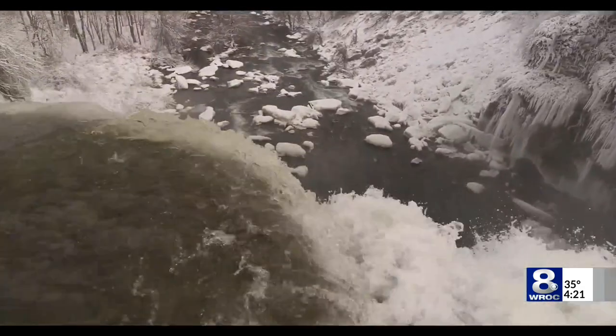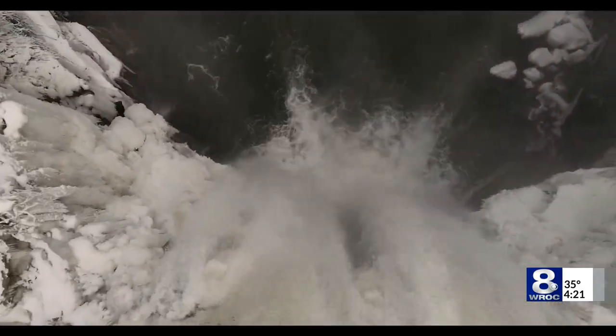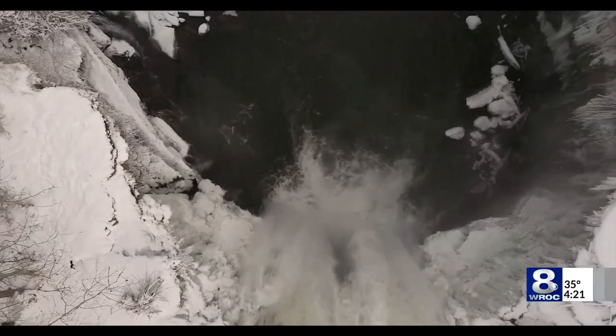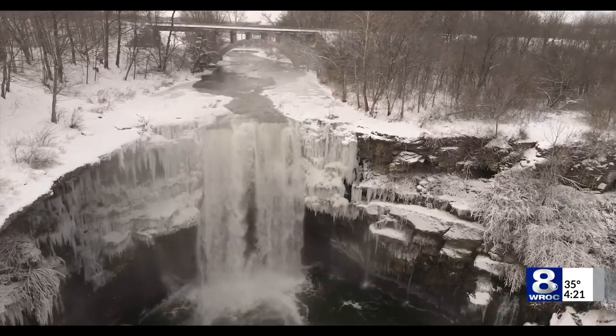Now, a year ago, this was out of this world — it was 90% frozen over — but pretty impressive right now nonetheless. That's a great shot. I love it. You got that drone right over there. One of the few spots where I generally fly the drone below where I am standing.